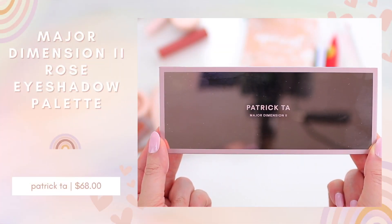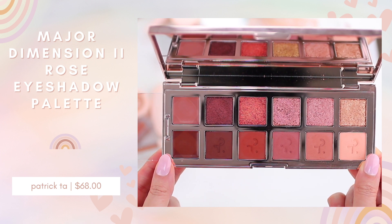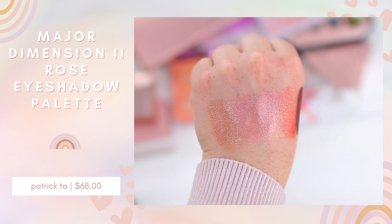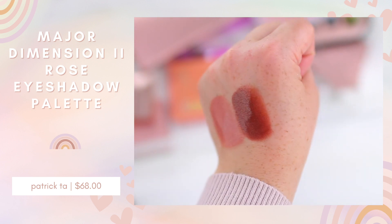I think my favorite purchase from the Sephora VIB sale is the Patrick Ta Major Dimension 2 Rose Eyeshadow Palette. I do have a video going up on Tuesday where I applied this product and wore it so you can see what it looks like. I was going to wear it in today's video, but there's another palette I've really been loving that I have on my eyes. This is such a gorgeous palette — it's definitely going to be one of my top palettes of 2022 because the quality is so beautiful and I love the color story.